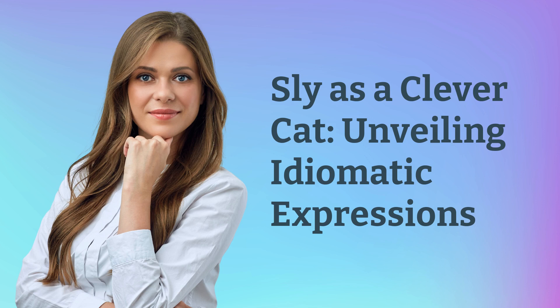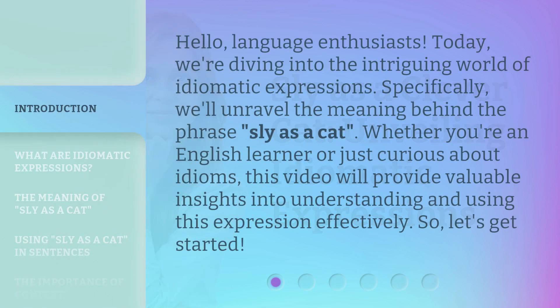Sly as a Clever Cat: Unveiling Idiomatic Expressions. Hello, language enthusiasts. Today, we're diving into the intriguing world of idiomatic expressions. Specifically, we'll unravel the meaning behind the phrase 'sly as a cat.' Whether you're an English learner or just curious about idioms, this video will provide valuable insights into understanding and using this expression effectively. So, let's get started.